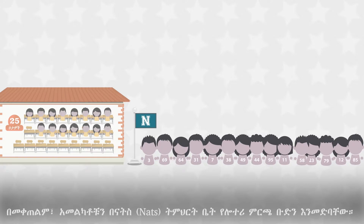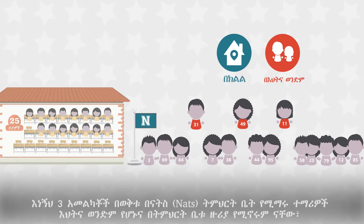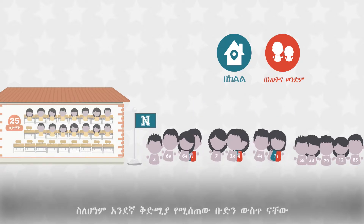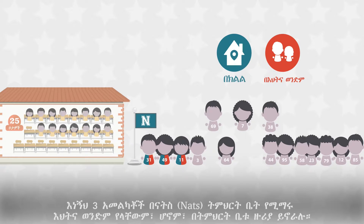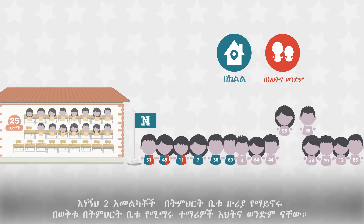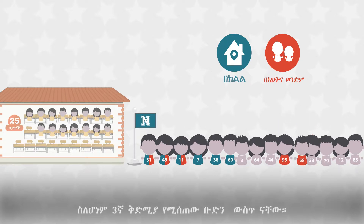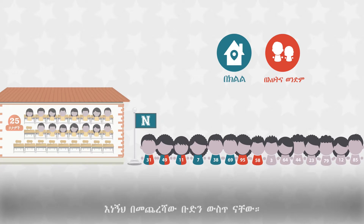We start by giving each applicant a random lottery number. Next, we group the applicants by NATS school's lottery preference group. These three applicants are siblings of current students at NATS school who also happen to live in the school's boundary, so they are in the first priority group. These three applicants do not have siblings attending NATS school but do live in the school's boundary — they are in the second priority group. These two applicants are siblings of current students who do not live in the school's boundary, so they are in priority group three. The remaining applicants do not have siblings attending NATS school nor do they live in the school's boundary.